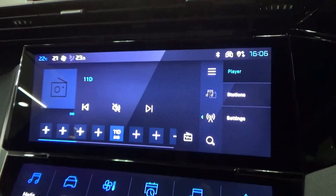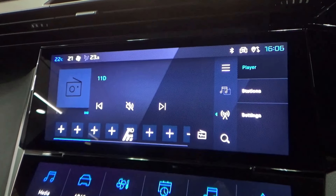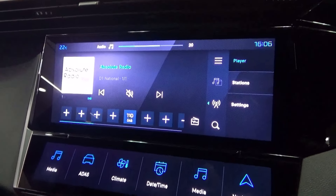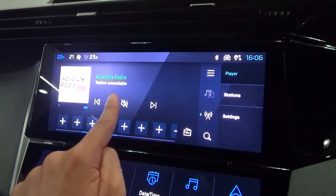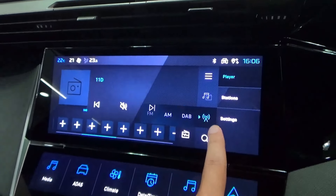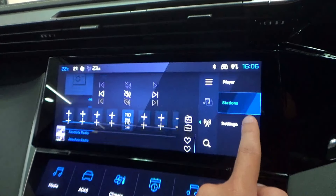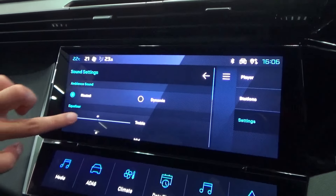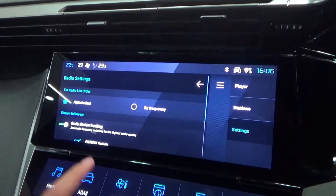The media menu allows you to save a preset, use seat trap, mute, and switch between FM, AM and DAB radio. Stations brings up a list of radio stations in the area. There are also settings for sound, radio and volume.